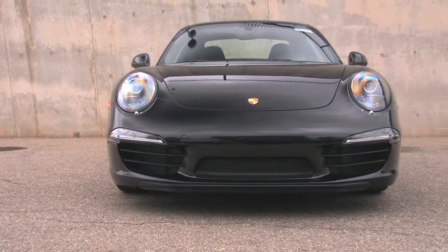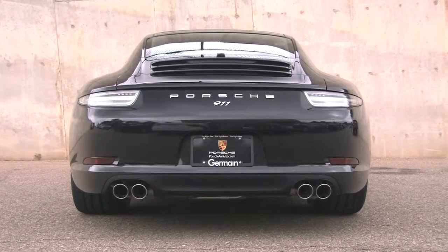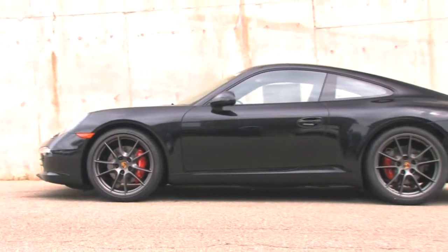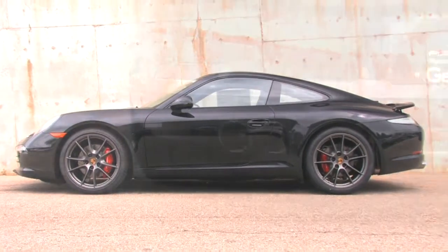It is powered by a 400 horsepower 3.8-liter six-cylinder engine that returns 27 miles per gallon on the EPA highway cycle.